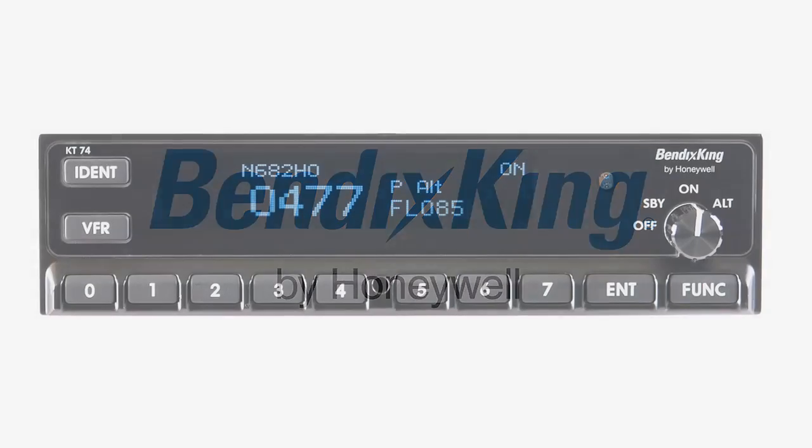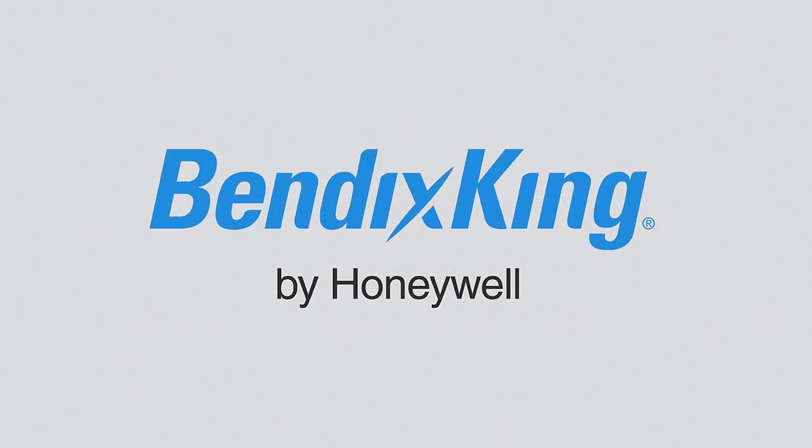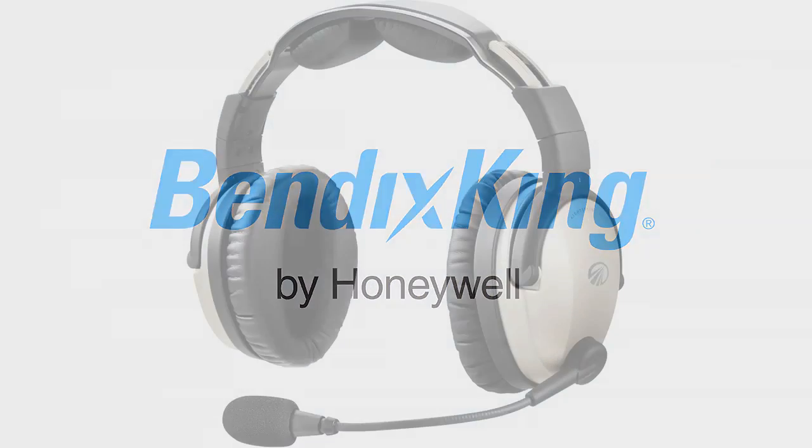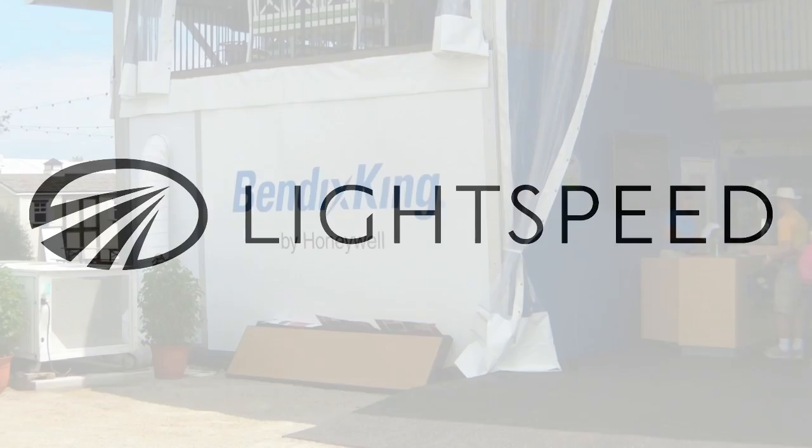Brought to you by the Bendix King KT-74 Transponder. If you're upgrading, it's never been so easy to plan ahead. And by Lightspeed Aviation, whose Zulu Point 2 sets the standard in the premium headset market.